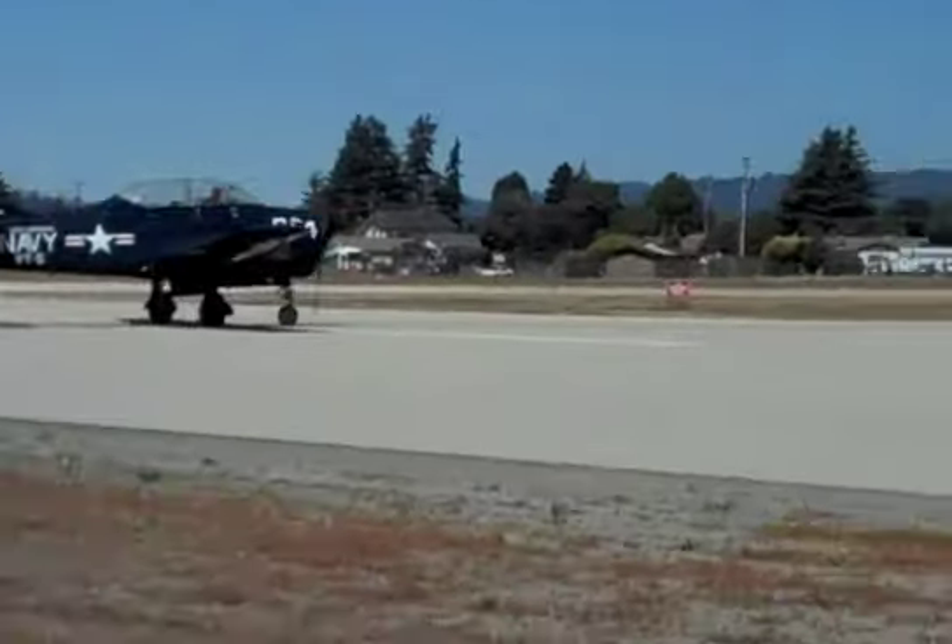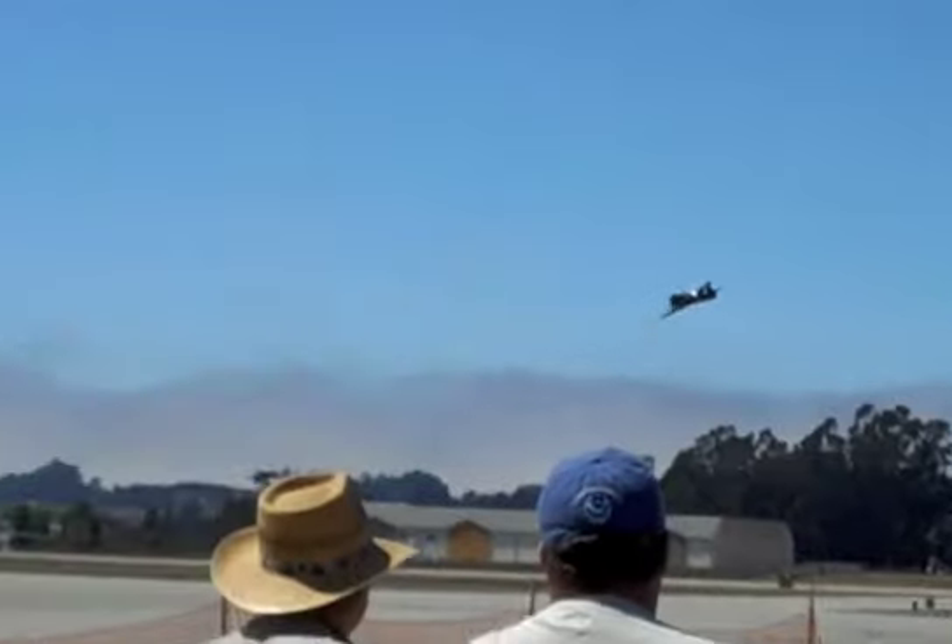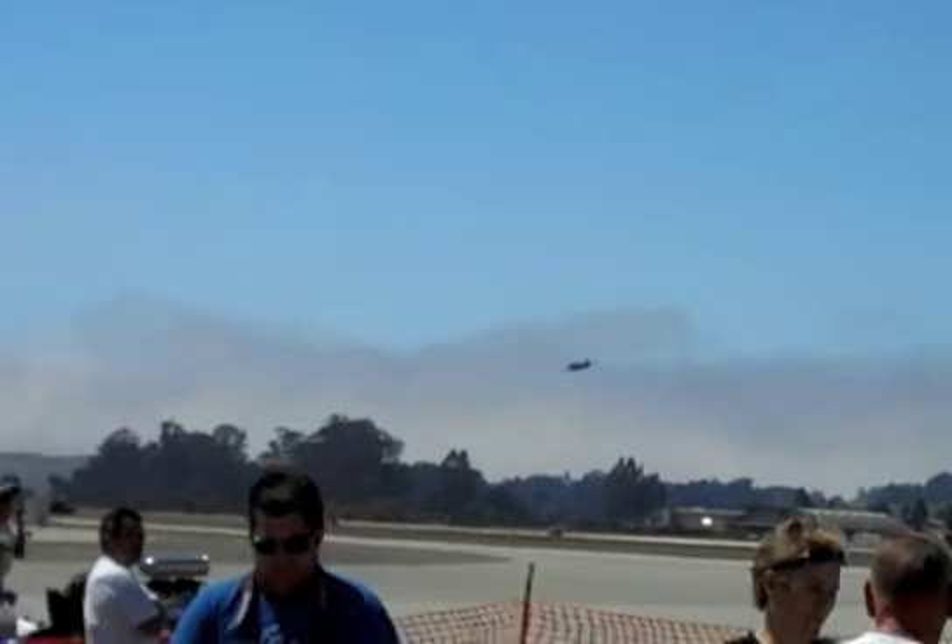Here we are at the 46th annual Watsonville fly-in and air show. A T-38 Mustang does a low flyover.